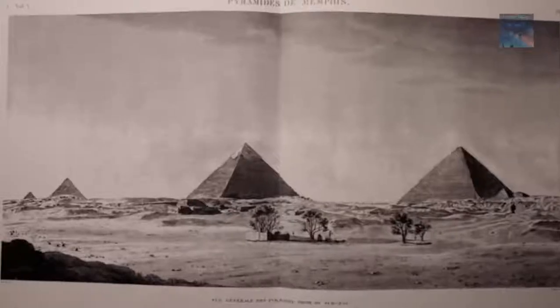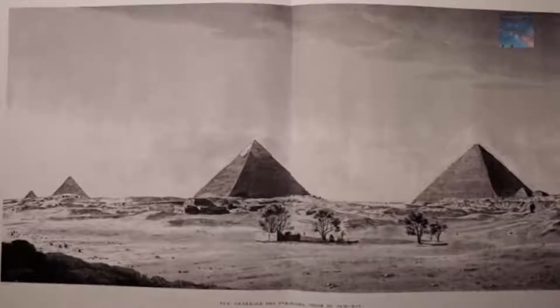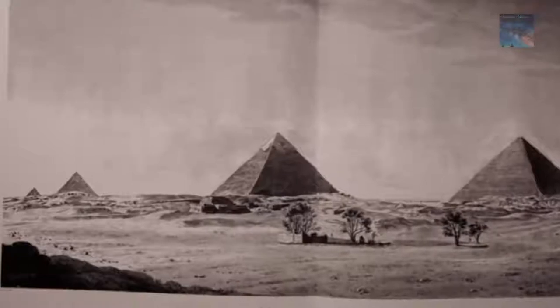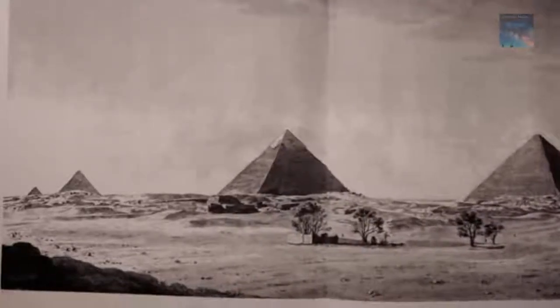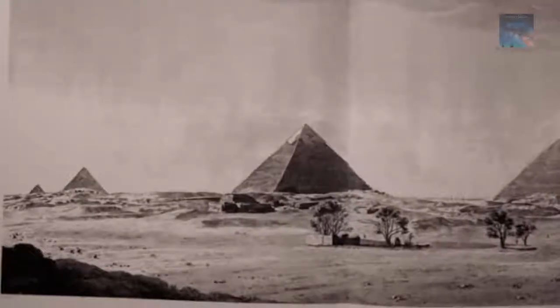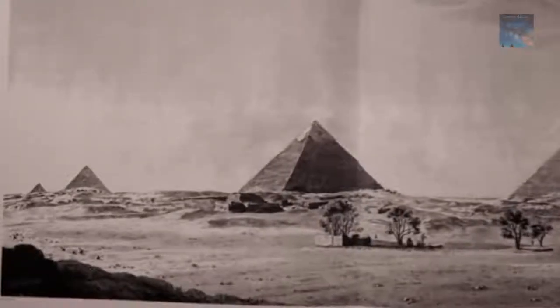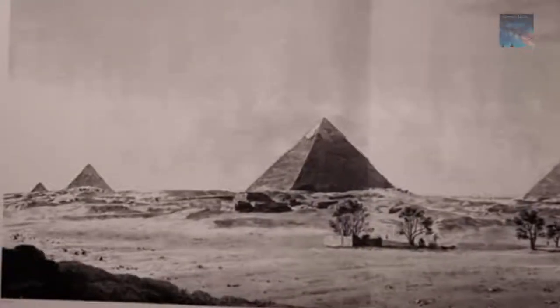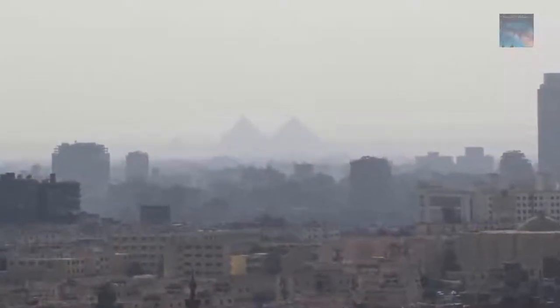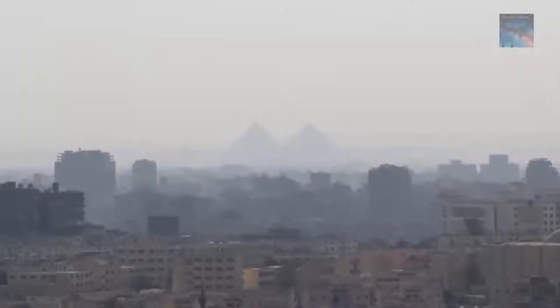Today experts have still not found solid evidence of a major black pyramid at the Giza Plateau, but that doesn't mean it wasn't there. There are some authors who suggest that this lost pyramid was, in fact, destroyed in the late 18th century, and the pyramid's stones were utilized in the construction of the city of Cairo. So Cairo itself may have been built from the lost pyramid.